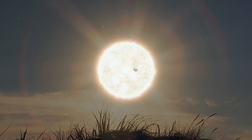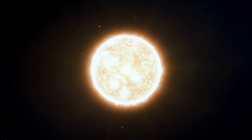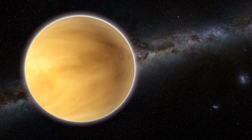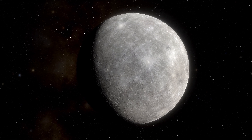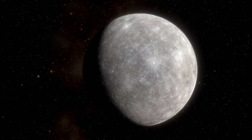Many people believe Mercury is the hottest planet because it's closest to the Sun. However, Venus holds the title of the hottest planet in our solar system, due to its dense atmosphere which traps heat in a runaway greenhouse effect. Mercury lacks a thick atmosphere to retain heat, resulting in extreme temperature fluctuations between day and night.